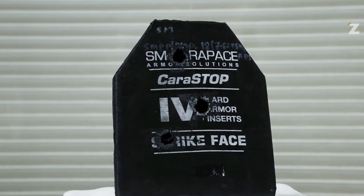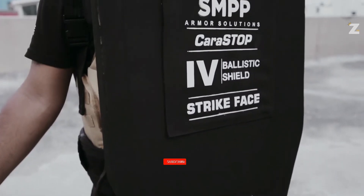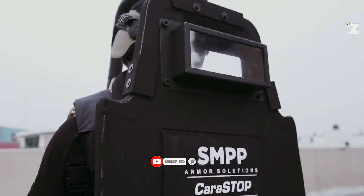Additionally, there is an attachment for a system to hang shields. By joining many shields together, officers may build a mobile fortress. Furthermore, the design is ideal for shooting from both a sitting and a standing position behind the shield.